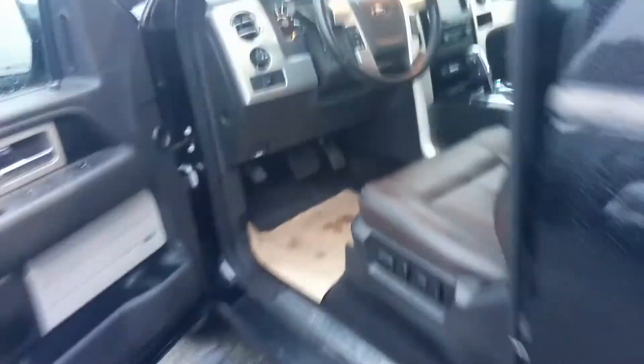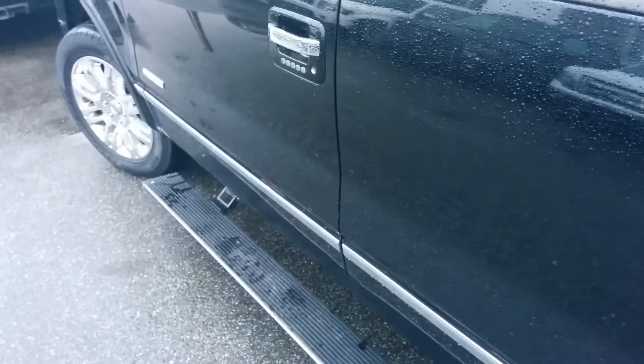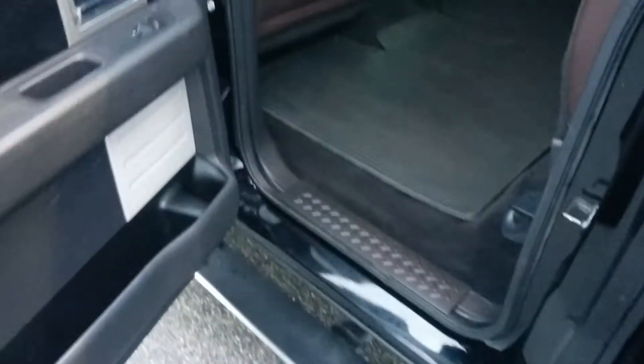You get those power deployable running boards, platinum badging all over the unit. There they go — I'll get that open. I just like watching the power deployable running boards come out.